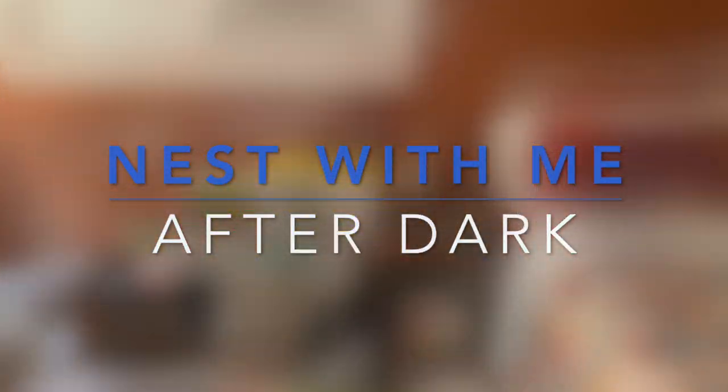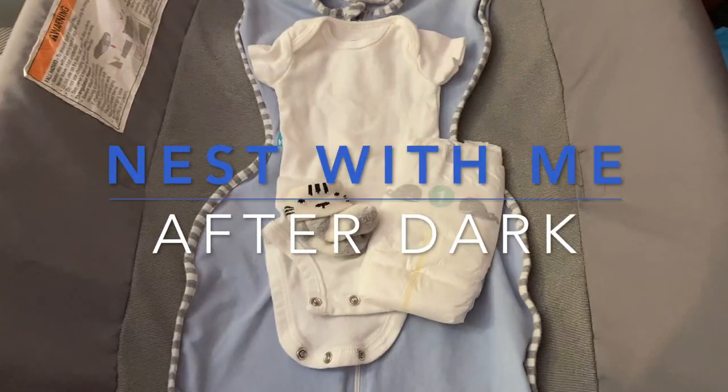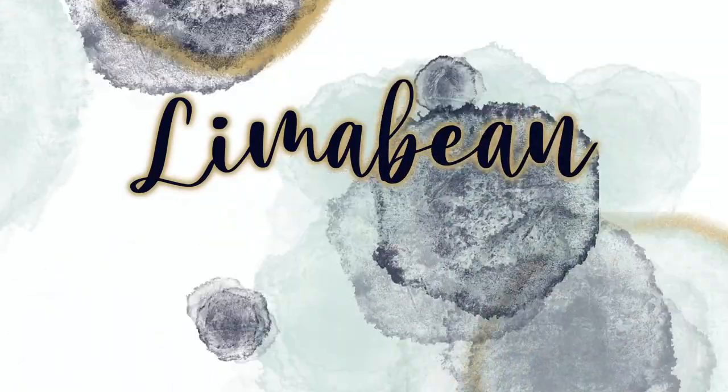I am 36 weeks pregnant and finally starting to get ready for baby Jack to arrive. Welcome back to Lima Bean Living. If you guys are new here, my name is Emily. Welcome to my little motherhood channel where I take care of all things mom.